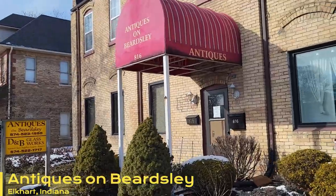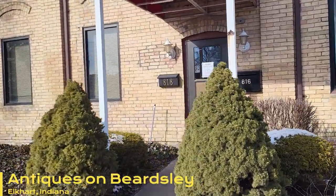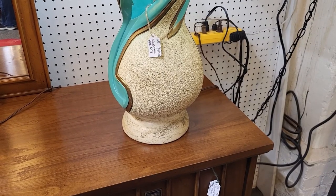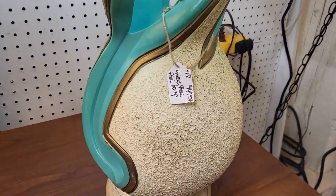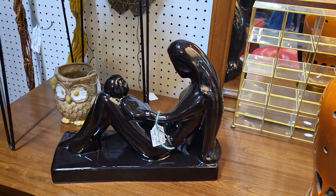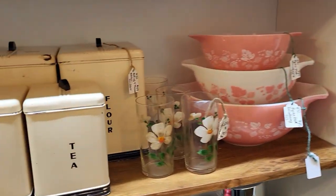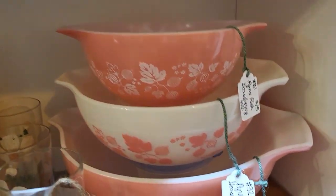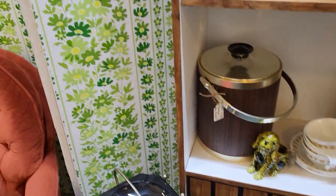Here we are at Antiques on Beardsley — let's head inside. This awesome lamp I showed last time is still here, $149 firm. Lots of fun mid-century pieces in here. I love this canister set — $49 for those. It's a pretty Gooseberry Pyrex, all priced individually. I love this room divider.